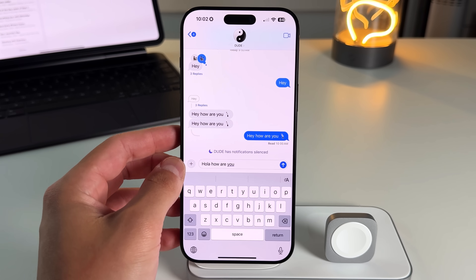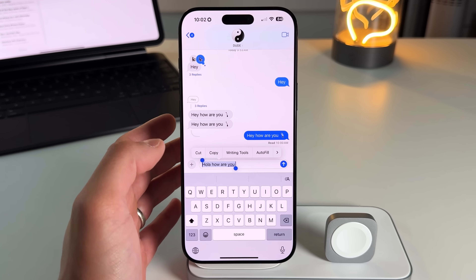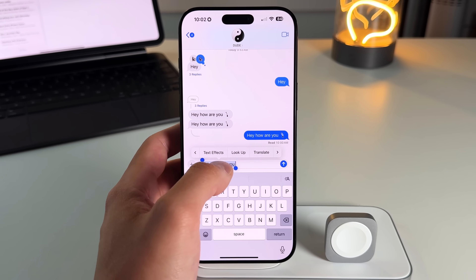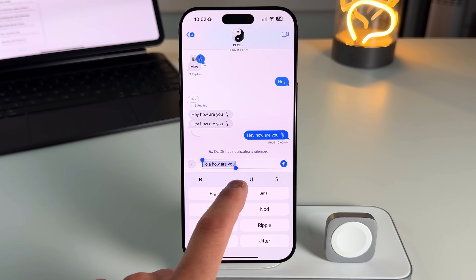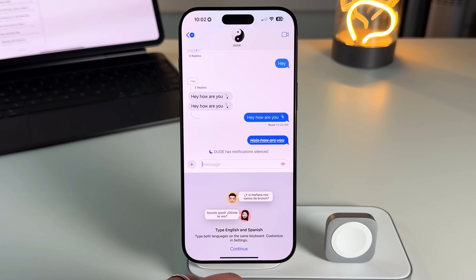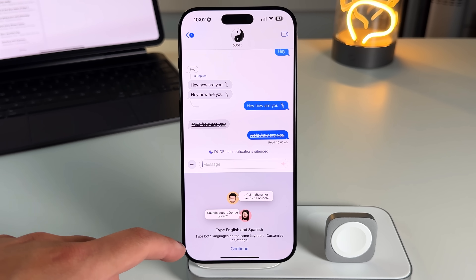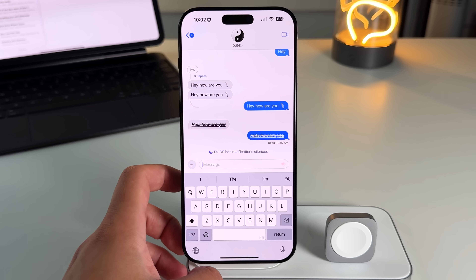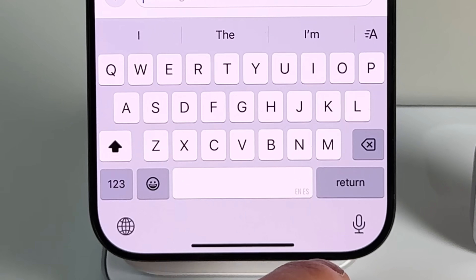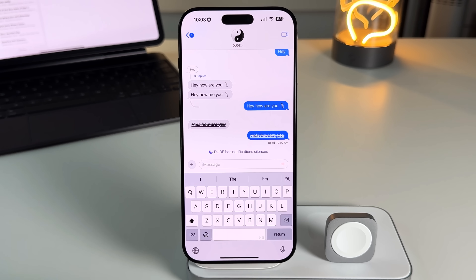Other quality-of-life updates include text effects and text formatting. Before iOS 18, you couldn't format text at all. Now in text effects you have formatting tools: bold, italic, underline, and strikethrough. A quick indicator that you're using the multilingual keyboard — if you zoom in on the spacebar, it'll show 'EN' and 'ES' for English and Español, abbreviating other languages too.